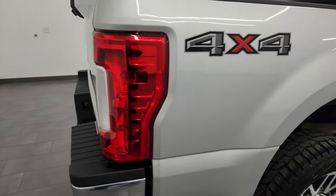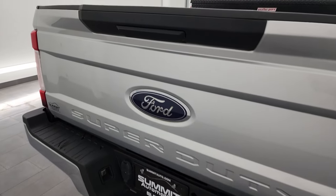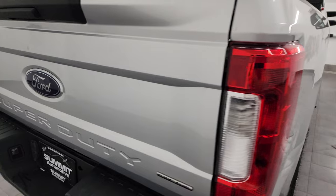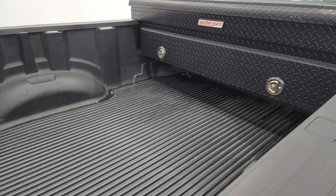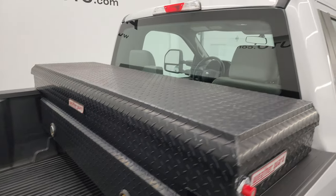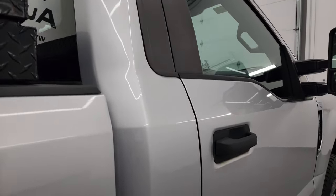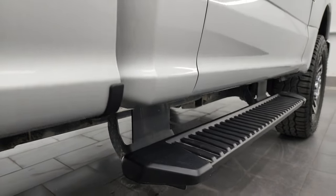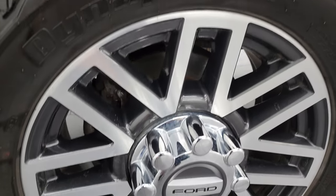I take these HD videos so if you're far away or even close by and you just cannot make the trip down but you're still interested in purchasing the vehicle, you can see the truck, hear the truck, and have confidence in the vehicle before you even get here. So when you do get here there are absolutely no surprises and you can make a smart and informed buying decision from wherever you're at. If this video helps you make that buying decision, let your salesman know you saw the video and that Brett sent you.